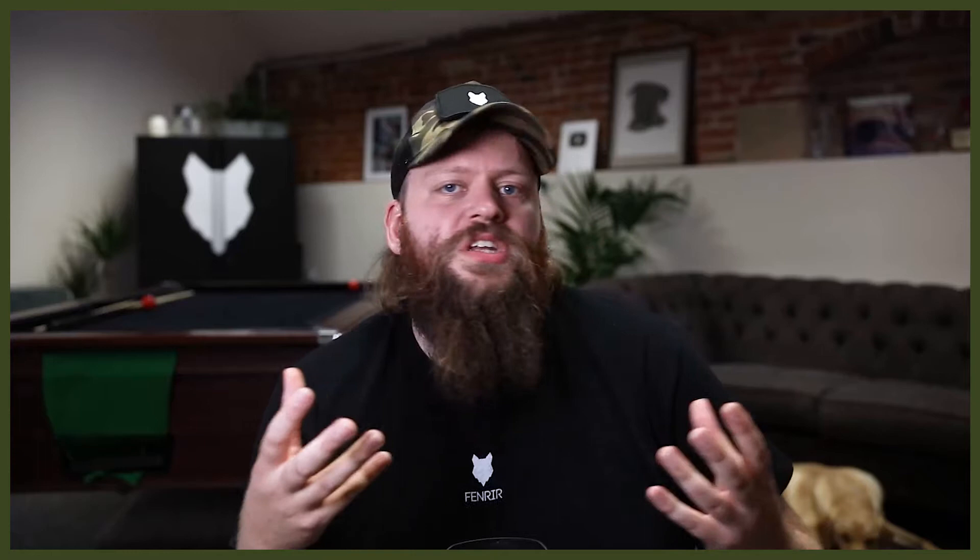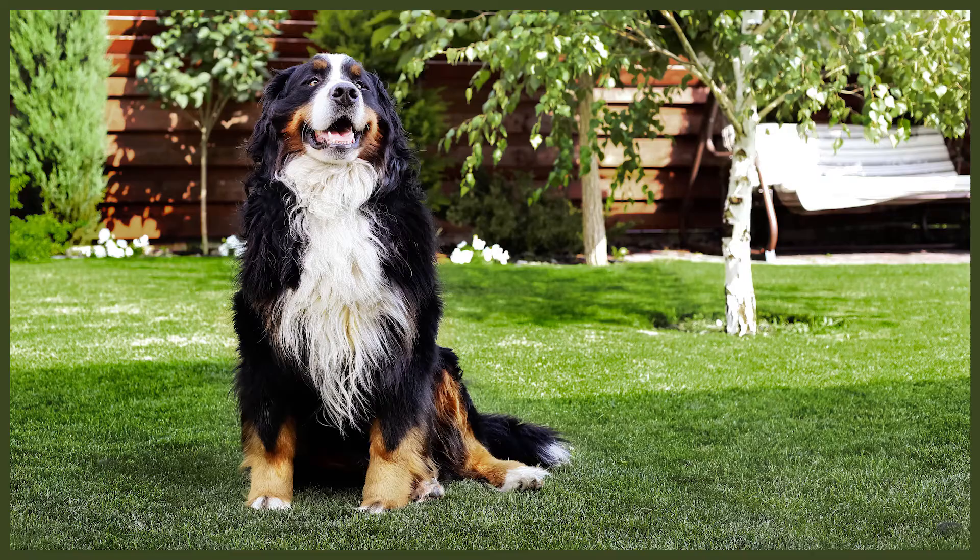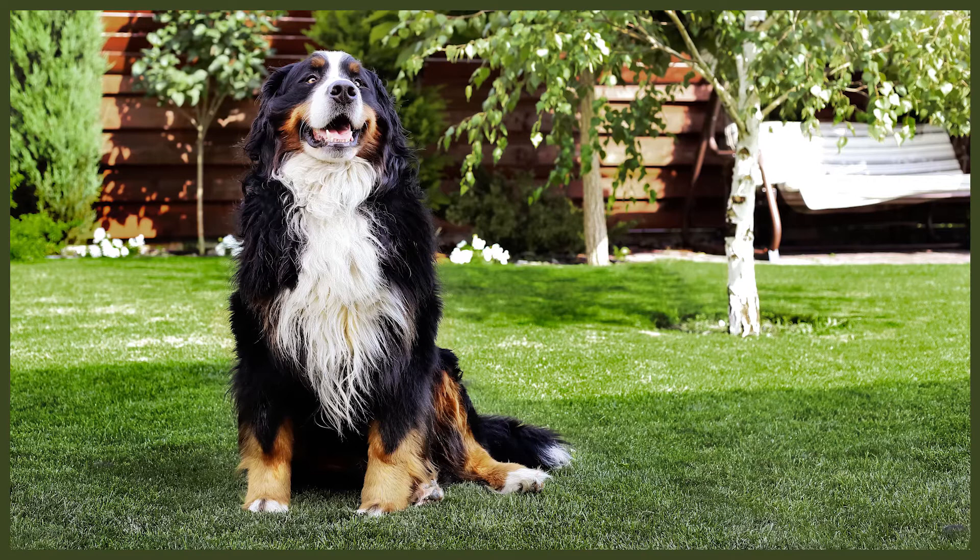Bernese Mountain Dogs have a soft personality that wilts in an environment of blurry boundaries and harsh corrections, so having a calm, consistent canine leader is of utmost importance for this sensitive breed. They are incredibly affectionate and love to lean on their people or be as close to them as possible at home. They are somewhat independent and can be trained to accept time alone easier than some other large breeds, provided their moderate energy is worked off. Bernese Mountain Dogs are relatively easy to train and love to make their people happy, but their energy level also limits the complexity of obedience they are willing to excel at.